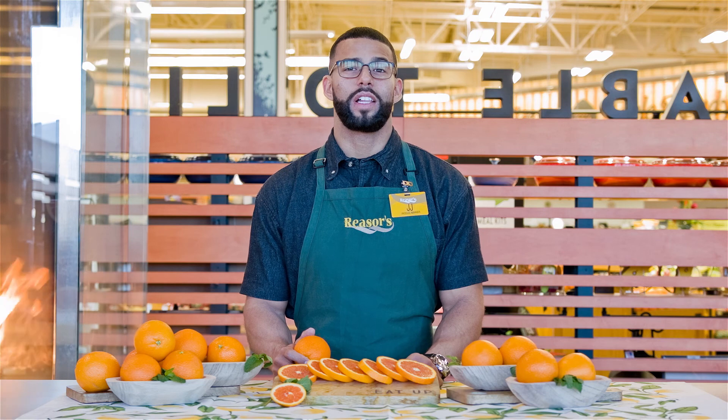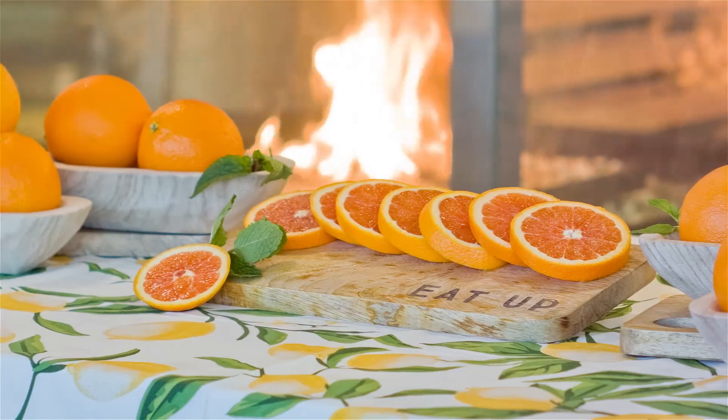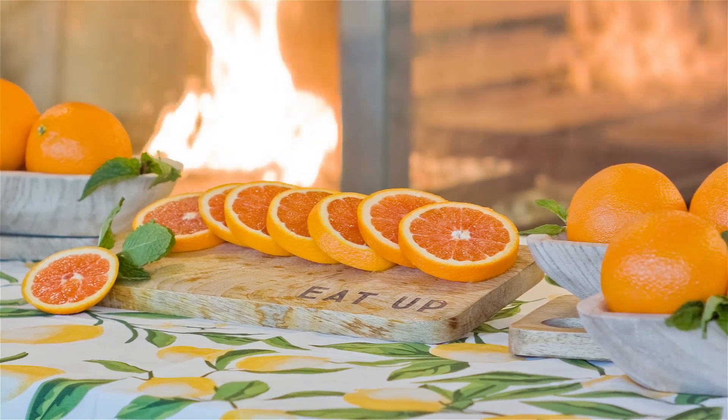The sweet distinctive flesh resembles the color of a ruby grapefruit. Caracara oranges are available during the winter months and in early spring.